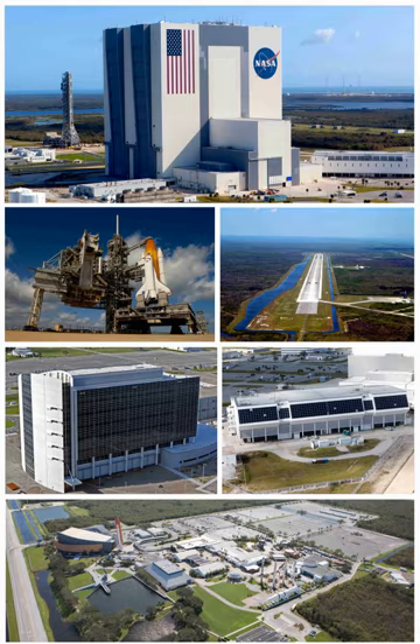Located on Merritt Island, Florida, the center is north-northwest of Cape Canaveral on the Atlantic Ocean, midway between Miami and Jacksonville on Florida's Space Coast, due east of Orlando. It is 34 miles long and roughly 6 miles wide, covering 219 square miles (570 square kilometers). KSC is a major Central Florida tourist destination and is approximately one hour's drive from the Orlando area.